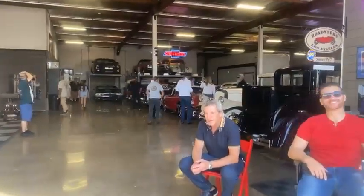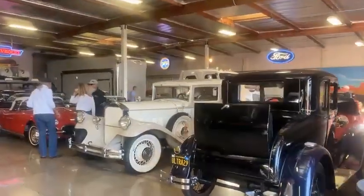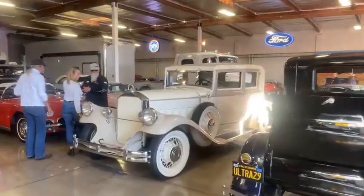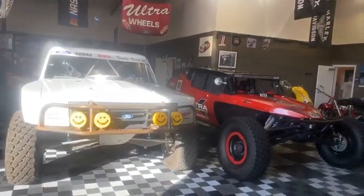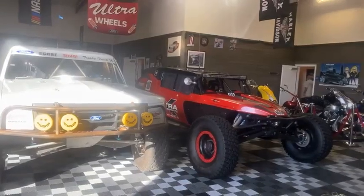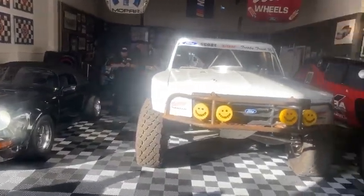First look inside — this is the inside of Jim's place. Hey Robert. This is what we're all about: trophy trucks, freaking Class 100s, a Porsche. We got some real stuff here, man.